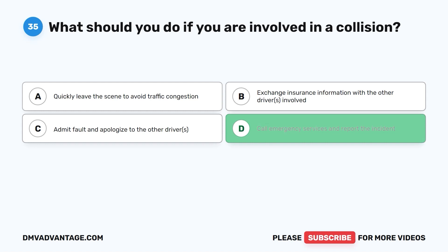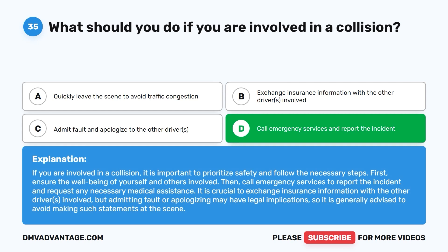The correct answer is D: call emergency services and report the incident. If involved in a collision, prioritize safety and ensure the well-being of yourself and others. Call emergency services to report the incident and request medical assistance if needed. It is also important to exchange insurance information with the other driver, but admitting fault or apologizing may have legal implications and is generally advised against at the scene.